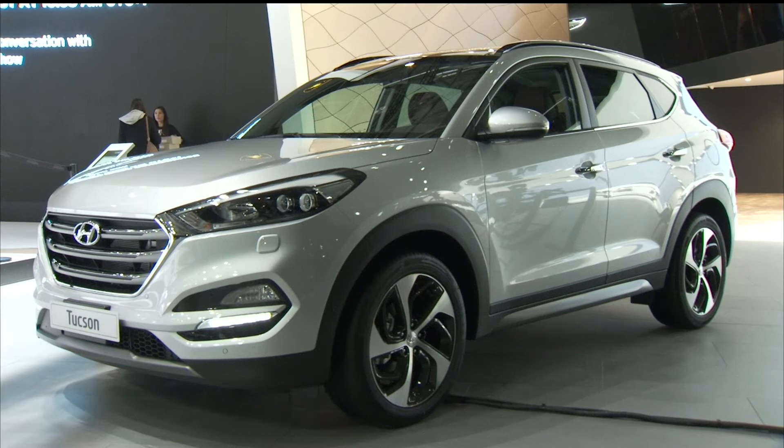Regular diesel and gasoline engines are an essential part of our success in Europe and will remain very relevant for us as Hyundai in Europe. Today we are happy to announce a brand new powertrain for Tucson — the 1.7 diesel unit.